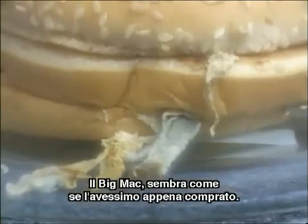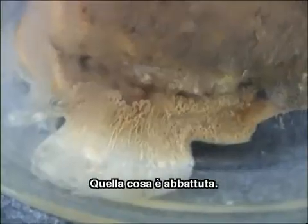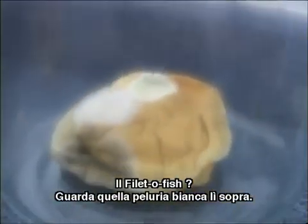Big Mac still looks like we just bought that thing. Lettuce is a little moldy. Chicken McGrill has definitely seen some better days — that thing is beat up. Filet-o-fish — look at that white fuzz on the top of it. The quarter pounder — that thing's got a rainforest going on inside there.